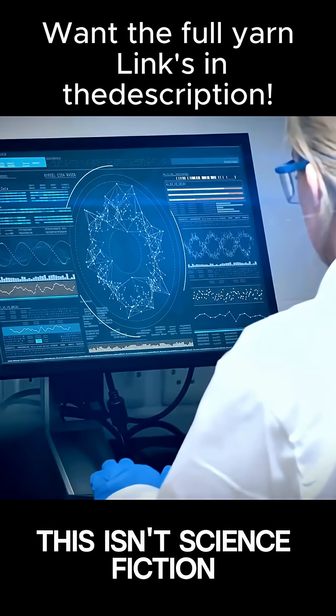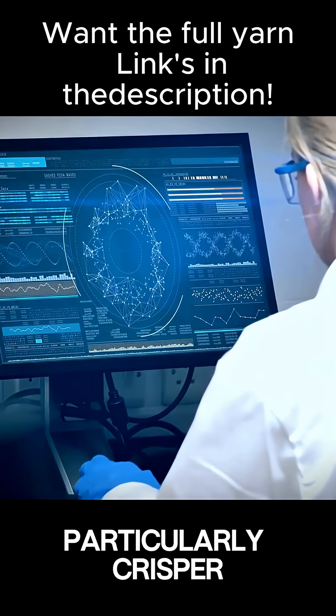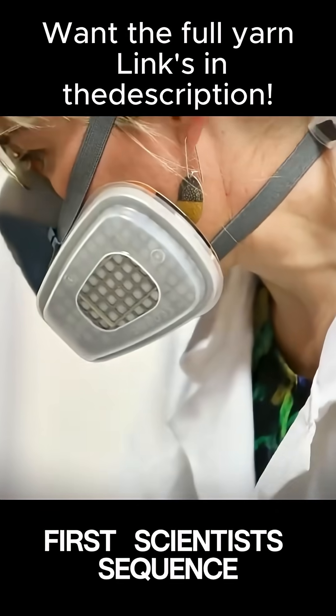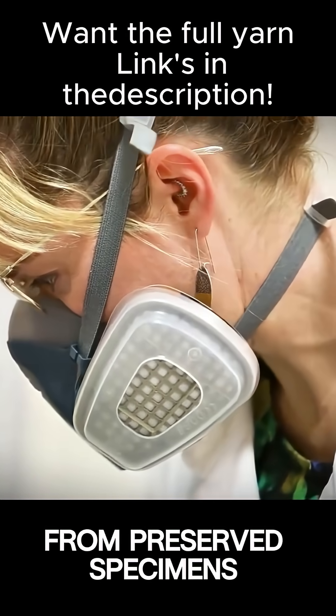This isn't science fiction — it's based on real advances in genetic engineering, particularly CRISPR gene editing technology. The process involves several complex steps. First, scientists sequenced the thylacine genome using DNA extracted from preserved specimens.